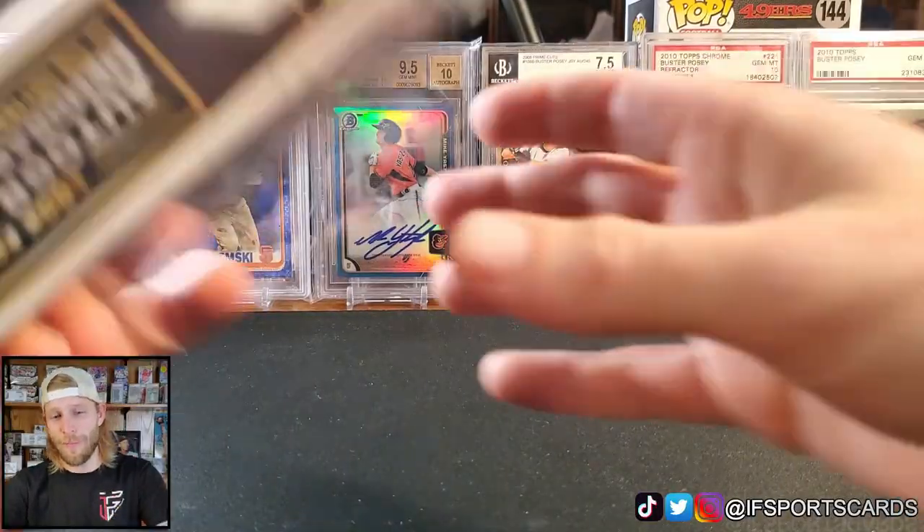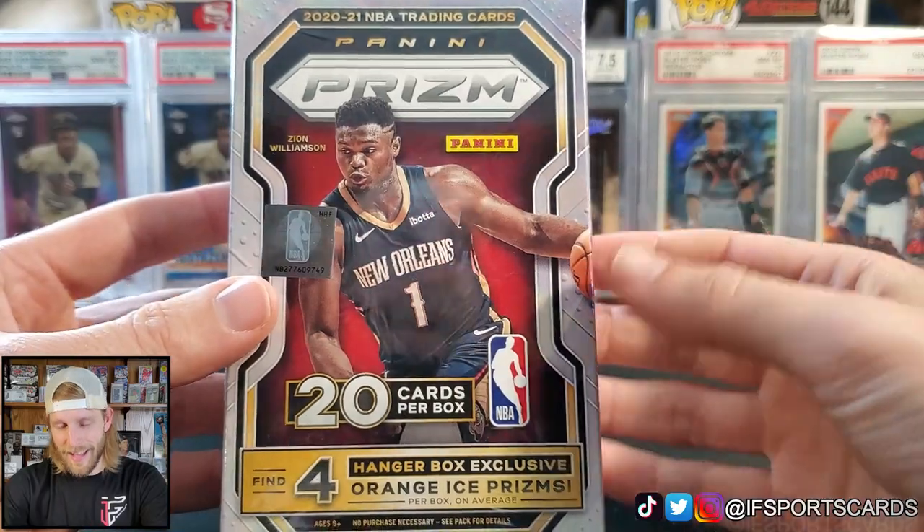Hey, what's going on guys, the channel's iF Sports Cards, my name is Ian, and today we have a new product review for you — probably the most anticipated release of the whole year: every year, Prism Basketball.